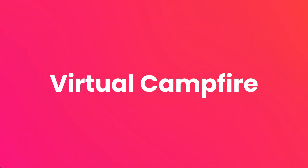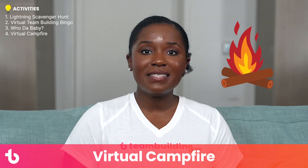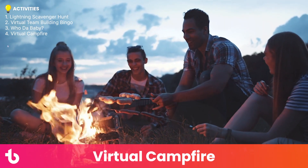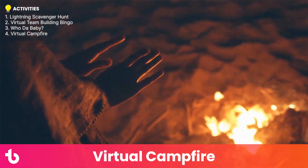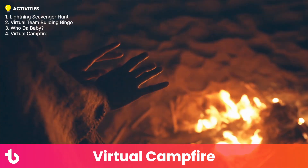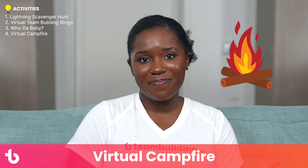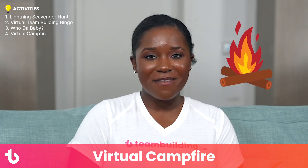Activity number four: Virtual Campfire. Virtual campfires are a great way to build camaraderie in remote offices. In these events, teammates gather to tell stories, sing songs, and bond just like they would at summer camp or a camping trip. For the full effect, share a video of a burning bonfire on screen and send guests s'mores ingredients to assemble and enjoy on camera. For more ideas, google teambuilding.com virtual campfire.